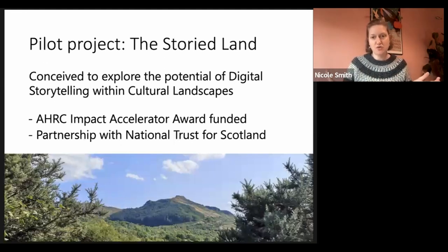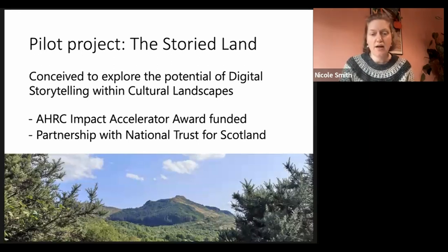Introducing our pilot project, the Storied Land. This is something we conceived to look at the potential of digital storytelling within cultural landscapes, and it was funded by the AHRC as an impact accelerator award. We worked this project up in partnership with National Trust for Scotland, with Michael Toei, who heads up research and engagement there. For this work, we focused on a particular site within the care of National Trust for Scotland — Balmacara, a large active crofting estate about two hours northwest of Glasgow — a beautiful, very inspiring location.